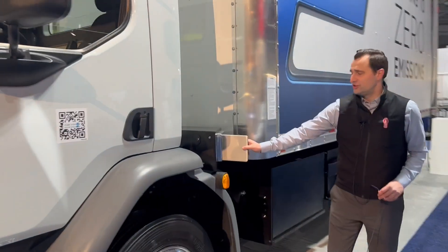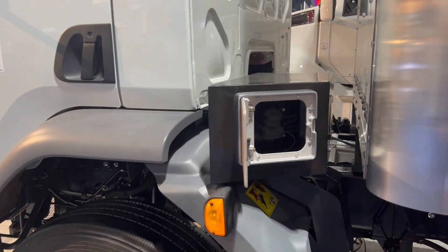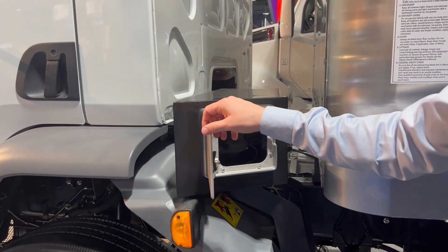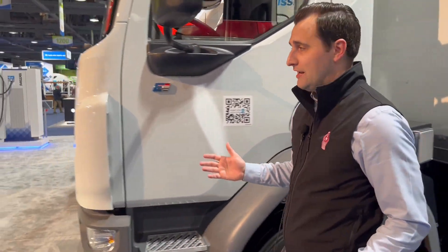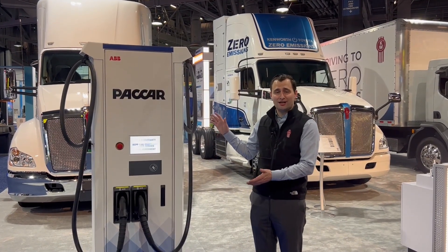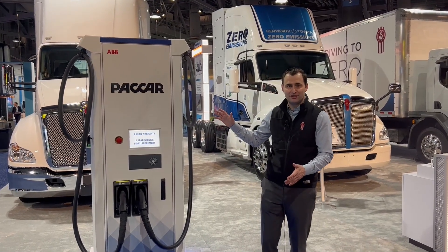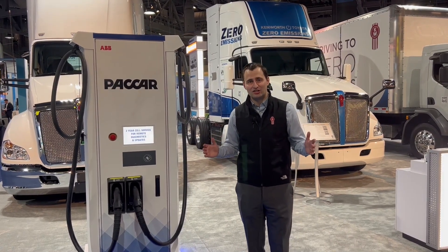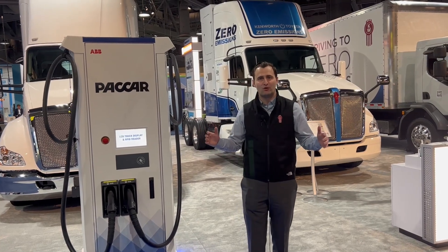...you'll see our charging port. Once again, this is a CCS1 charging port, similar to the T680E — that's the charging port we use on all of our battery electric trucks to ensure compatibility across a variety of different charging brands. Speaking of charging, PACCAR has its own line of chargers through PACCAR Parts, offering DC fast chargers ranging from 20 kilowatts all the way up to 350 kilowatts. We also have infrastructure partners to help with on-site assessment, installation, and working with your local utility, so any infrastructure needs can be taken care of by Kenworth and PACCAR.